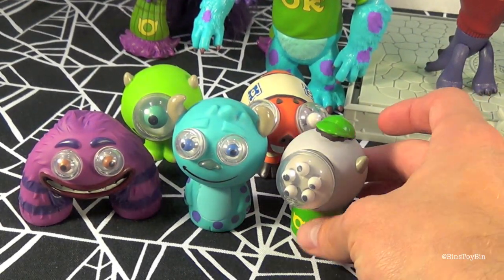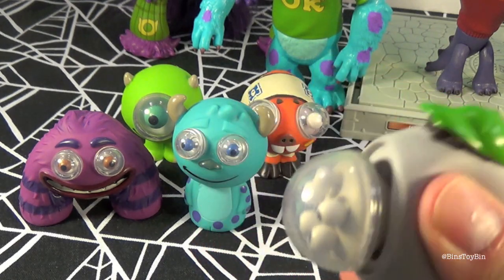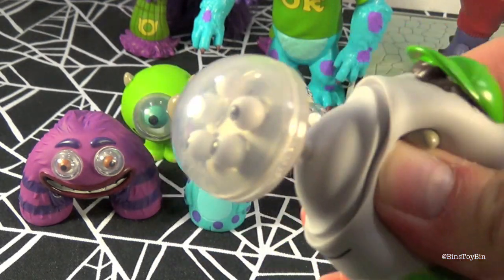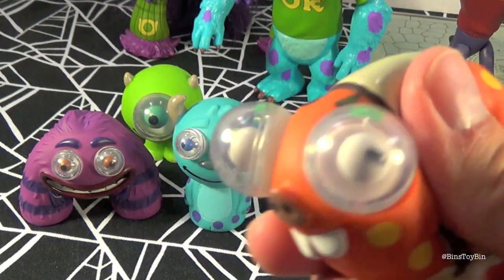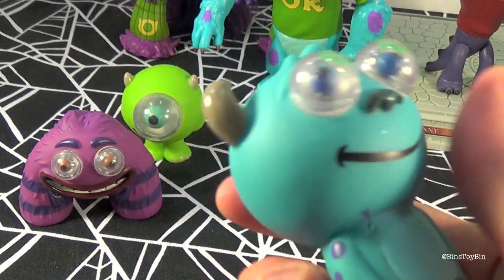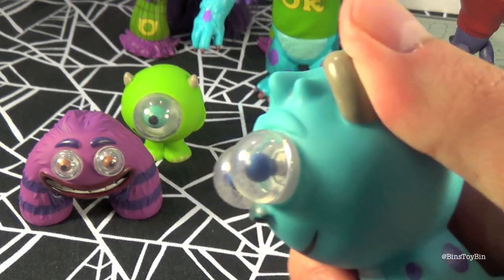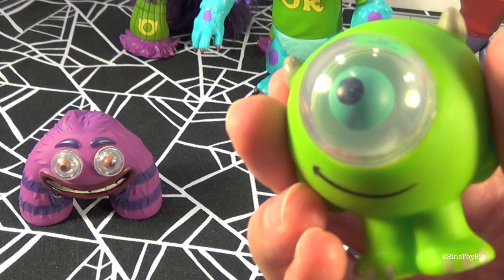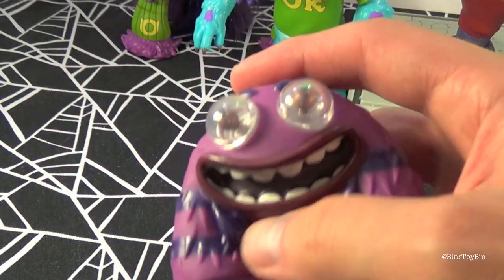Next up we have the Eye Poppers. This set included Squishy — that one's my favorite. You squeeze him and these are like soft rubbery figures. We got the Scare Pig, we got Sully. Sully is a little difficult — this one doesn't work as good as the other ones but you can kind of see what he's supposed to do. Ready for Mike Wazowski? He works pretty cool too.